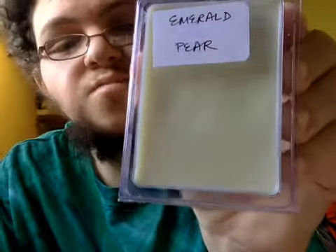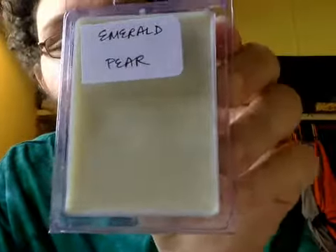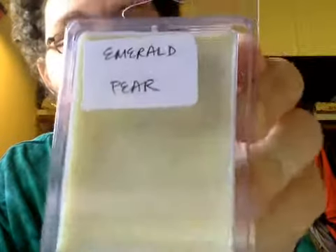This is another scent from Northern California Bath and Body. This is Emerald Pear. This is $1.36.